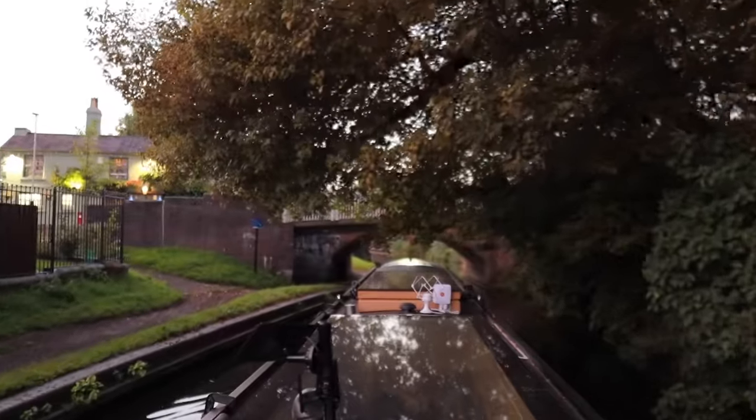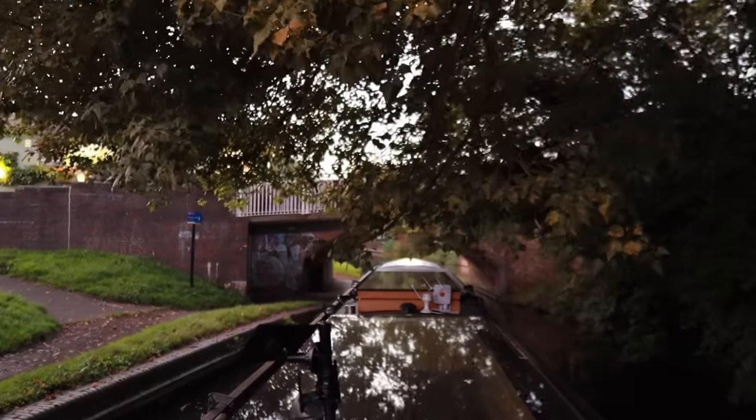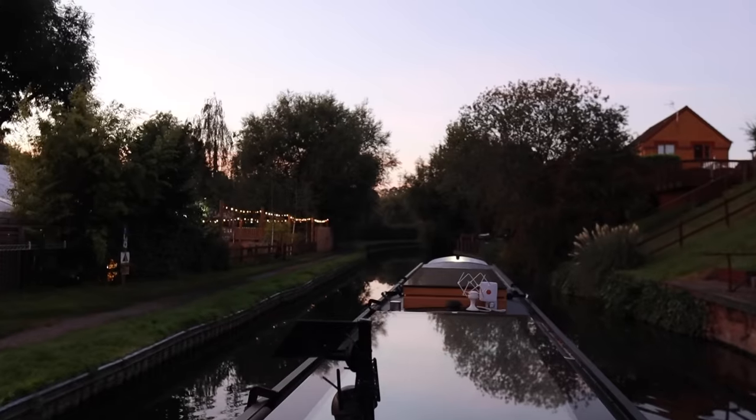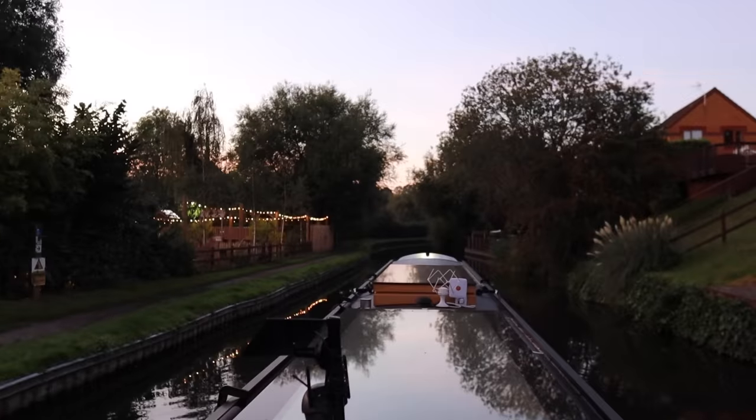It was starting to get dark and we were really tired - it had been a long day - so we decided to moor here by the Round Oak pub. Well, that's it for this week! Thanks for watching - don't forget to subscribe, it's completely free and it really does help the channel. Keep your comments coming and see you next week.